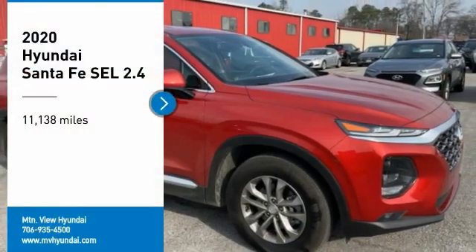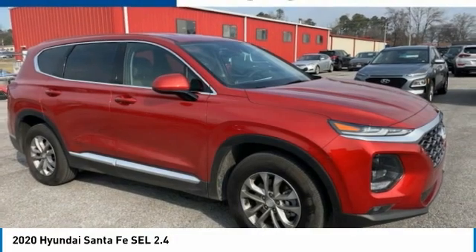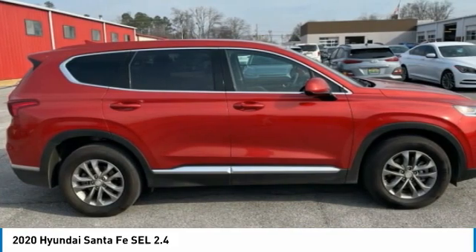Carfax One Owner. Clean Carfax. Recent Arrival. 10-Year, 100k CPO Warranty. Apple CarPlay, Android Auto. Locally Owned and Serviced.